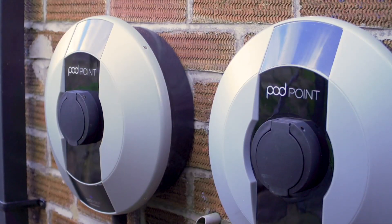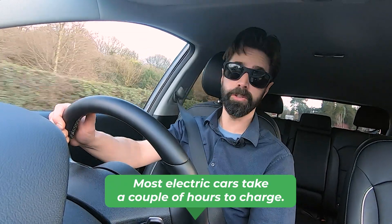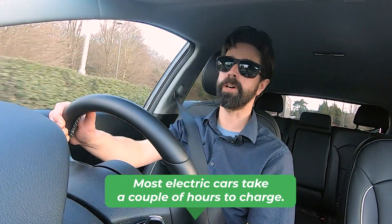However, you have to weigh up your unique scenario. If you cannot have a home charger and you require your electric car to recharge in the same kind of timescales as you're used to from your petrol or diesel car, the answer is wait. An electric car might not be your next car, but it could well be the one after. We are well on our way to electric cars with 400, maybe even 500 mile ranges, and the ability to recharge in 15 minutes or less.